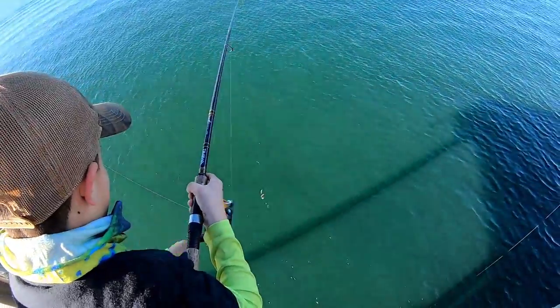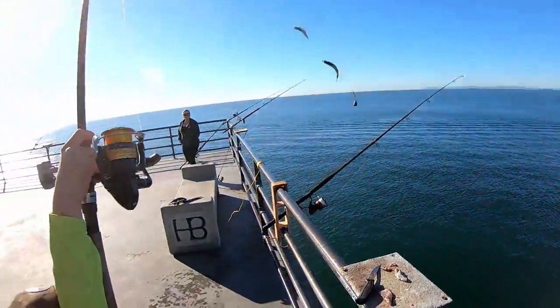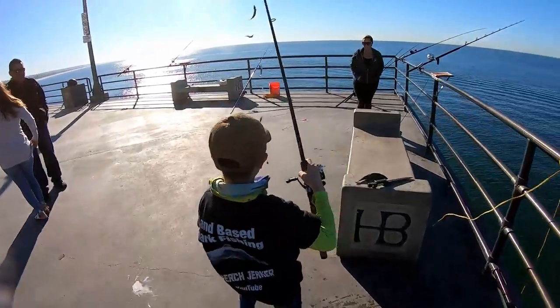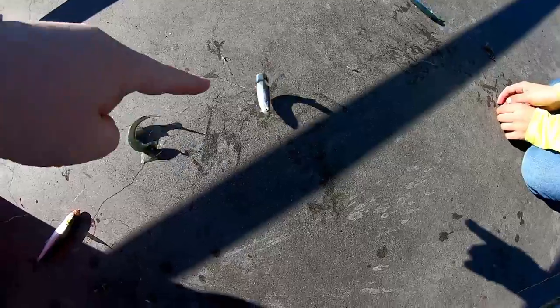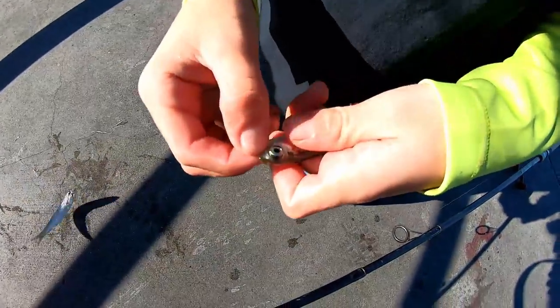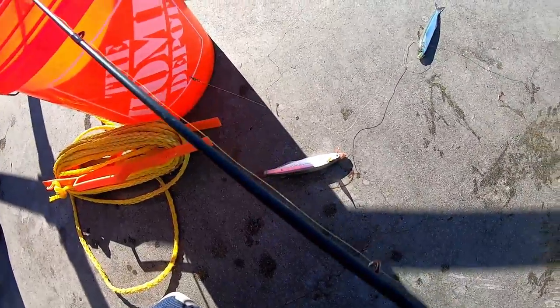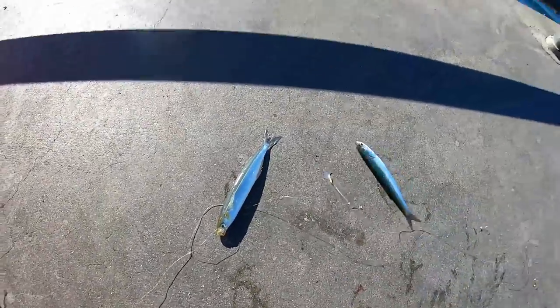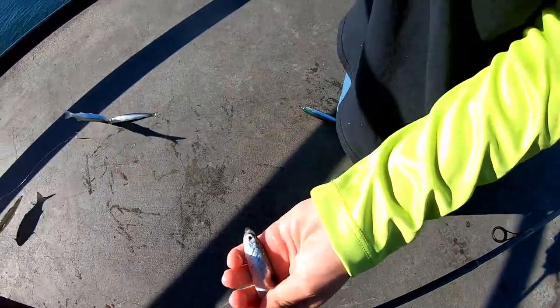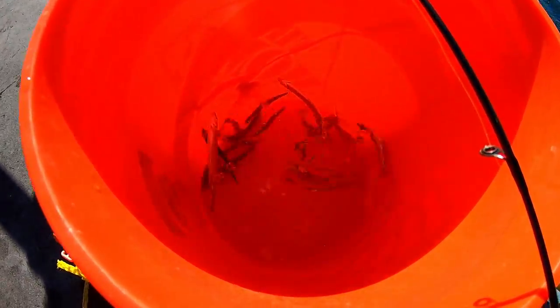We're seeing what kind of bait fish are out here — hoping for mackerel, but look at this. Anchovies! That's an anchovy right there, and another anchovy, and those three are smelt — little jack smelt. You can often find these on the charter boats when you go to Catalina. We got smelt and anchovies and we're filling up the bucket.